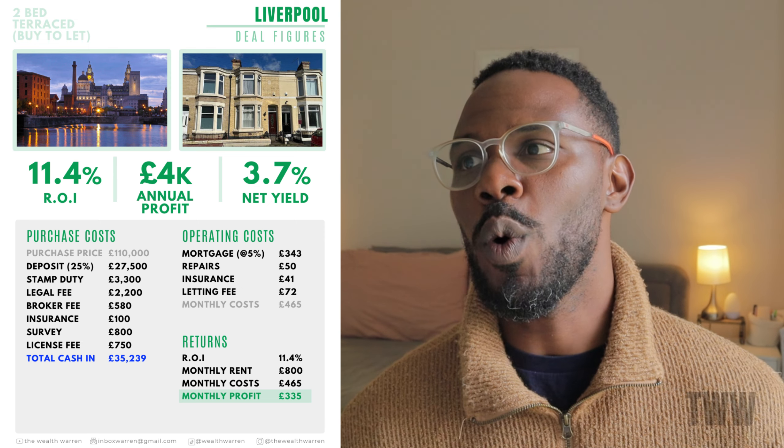Now let's look at operating costs — the day-to-day, month-to-month running of the property, including costs and rental income. A mortgage at 5% on a 75% LTV on a purchase price of £110,000 is going to be around £343 per month. I budget £50 a month for repairs, buildings insurance is £41 a month, and a letting agent fee at 9.6% works out to £72 per month. Altogether, your monthly costs are going to be £465 per month, so you need rental income above this to be making a profit.